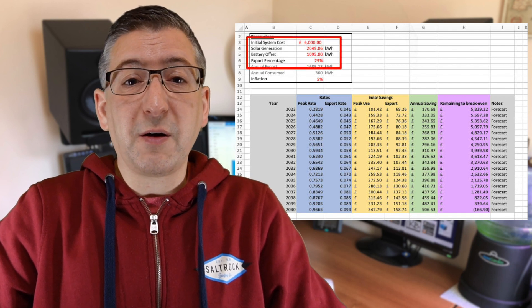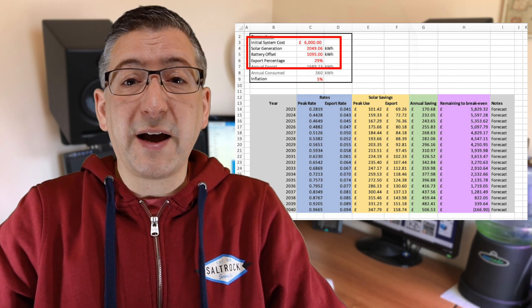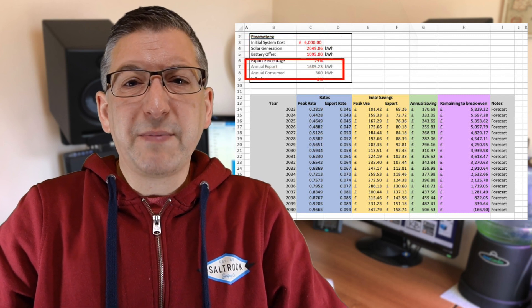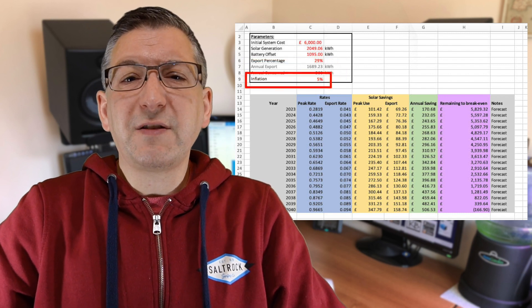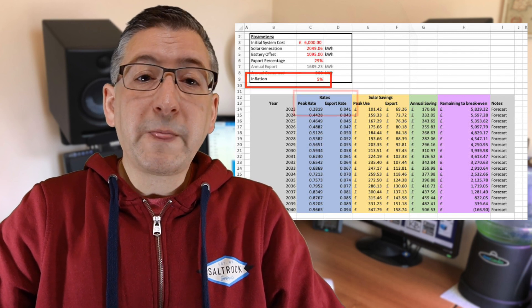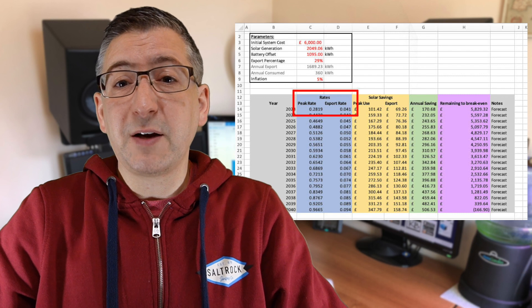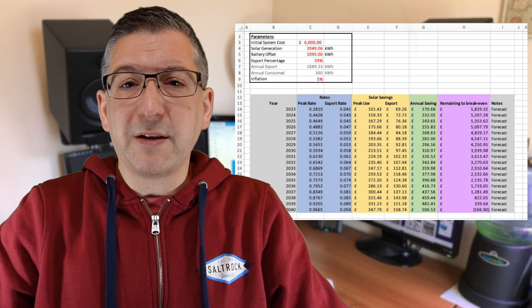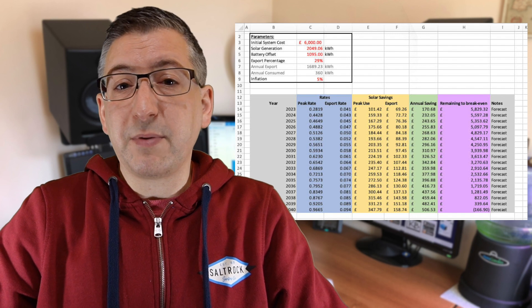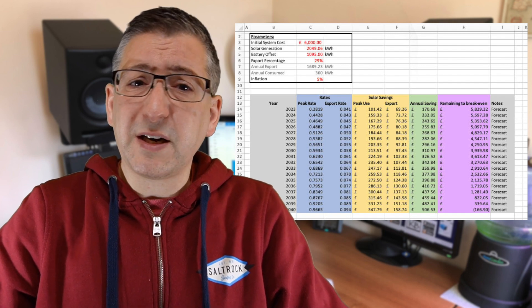Now let's plug this data into another spreadsheet. I've put the initial system cost at the top, the estimated solar generation from these fake north panels, an offset for the battery energy I can't store, and the export estimate of 29%. It calculates the split between how much will be exported and how much I will self-consume, then I add an inflation value which is applied to the energy rates. For the first year — pretending I installed these fake panels at the start of 2023 — you fill in the unit rate per kWh for peak electricity and your export rate, and the spreadsheet automatically completes the rest, calculating savings and running totals against the initial investment.